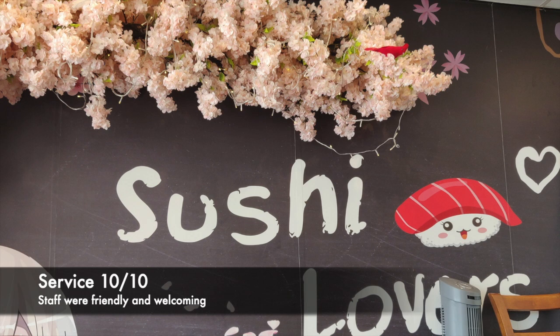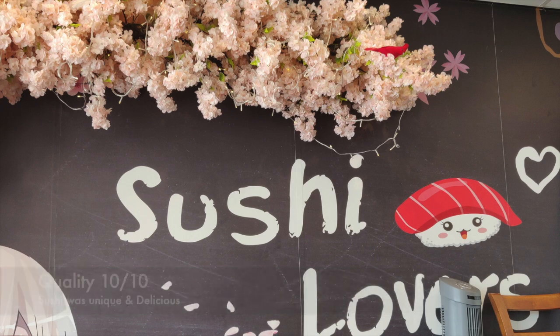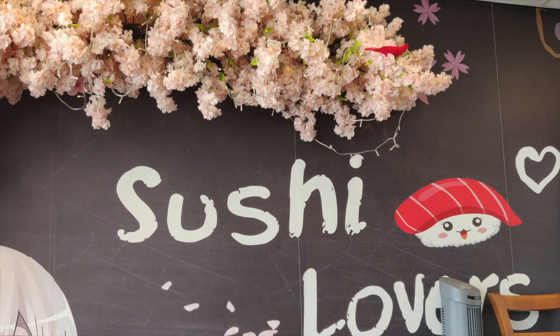Their service was great — the staff were really friendly and welcoming, and they were nice enough to allow us to go to the back of the restaurant and film them making the sushi. The outside of the restaurant, the seating area, as well as the kitchen were clean and well organized. The sushis are unique given that they torch the mayo as well as the rice, which gives it a nice smoky flavor. Overall, the quality of the food as well as the taste was really good and delicious.